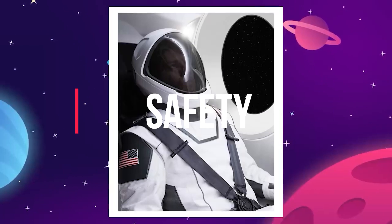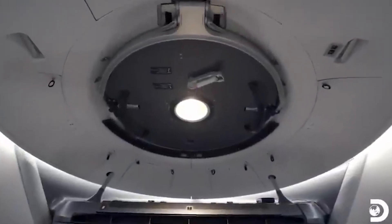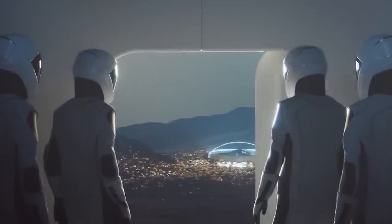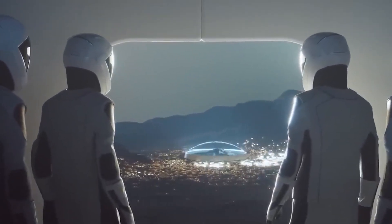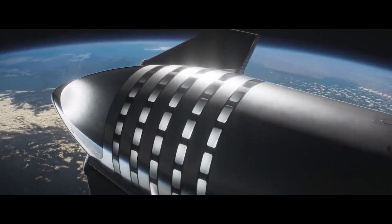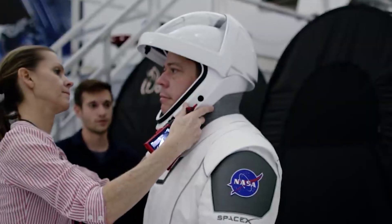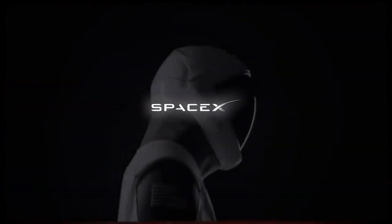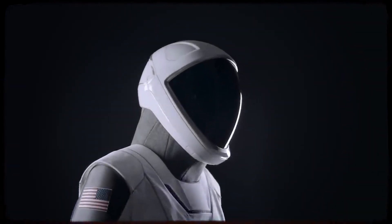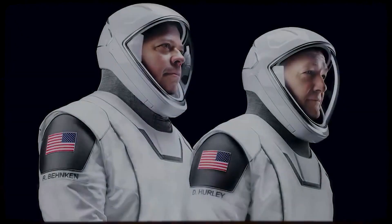As space travel continues to evolve and expand, the new space suits set a new standard for the future of astronaut attire, playing a vital role in enabling human exploration beyond Earth's boundaries. Through ongoing research, collaboration, and technological advancements, SpaceX's space suits will undoubtedly shape the future of space exploration and inspire generations to venture beyond the stars.